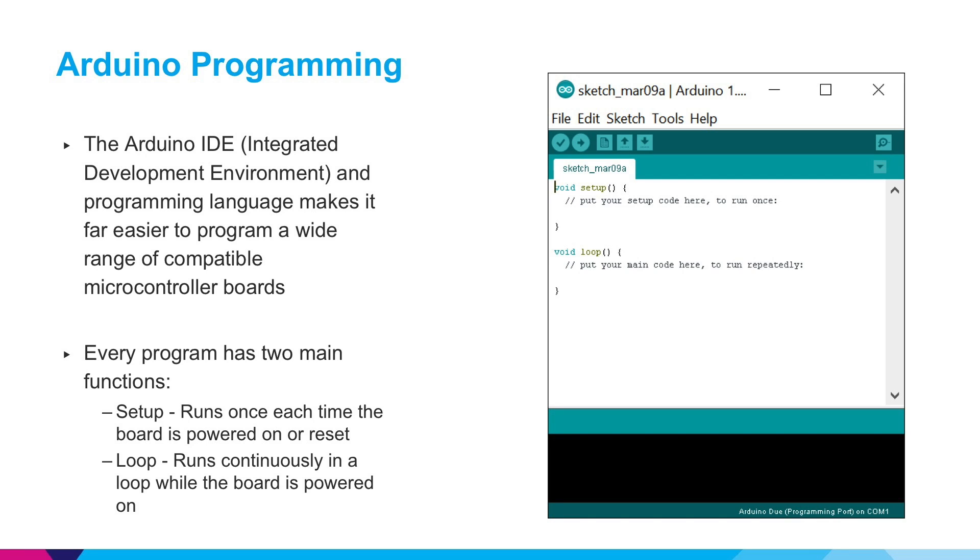They made it very easy to program a wide range of compatible microcontroller boards with a programming sketch. This sketch is a simple template that includes a setup function and a loop function. The setup function is something you write to initialize your board and it only runs once during powering on or resetting the board. The loop function runs repeatedly and executes and operates the device.